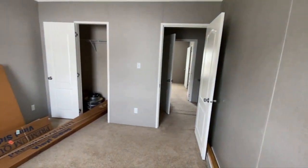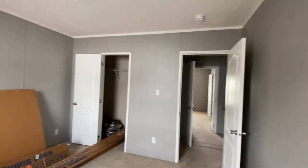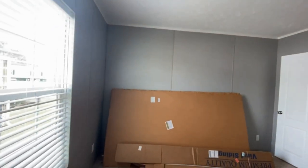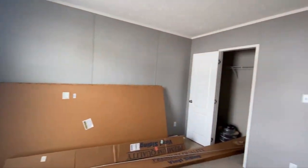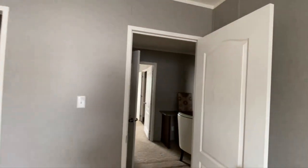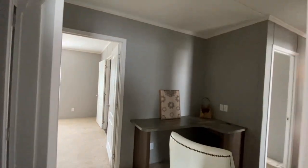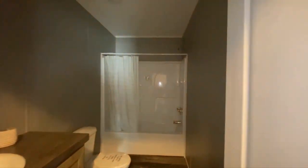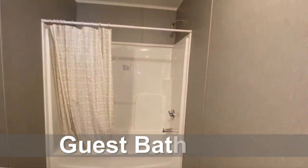We're back in bedroom number two. Like I mentioned, it's just as big. This home does have some very dated features — like that overhead light that glowed; yeah, they were doing those in the 70s and 80s. That is not okay.